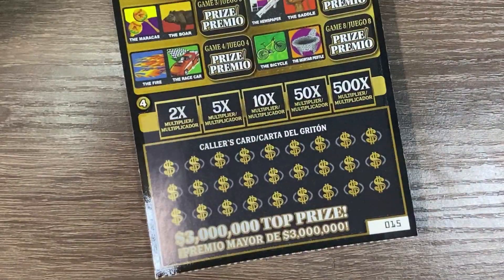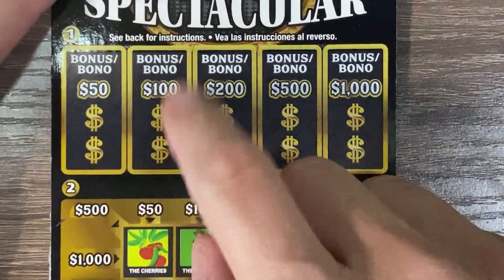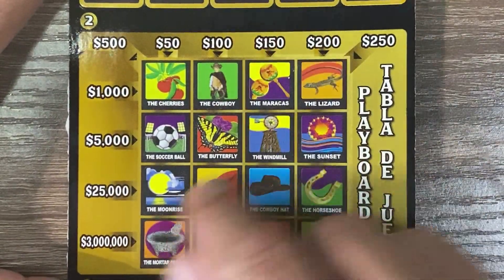This is ticket number 15 — the 500X Loteria Spectacular, a new ticket. We're looking for two matching symbols to win $50, two matching symbols to win $100, and so on. You're going to scratch the caller's card, match up any of these games, and win the prize. What you win depends on what you match and what you cross.